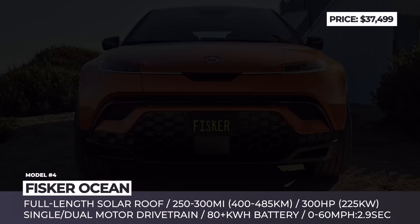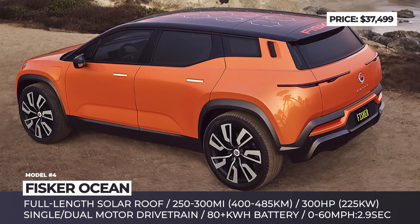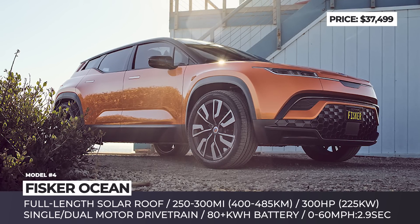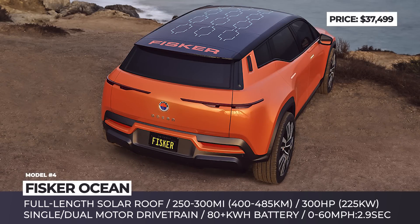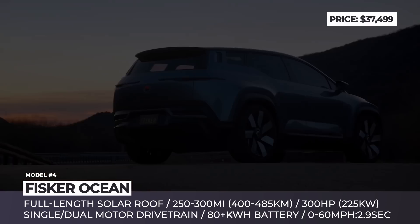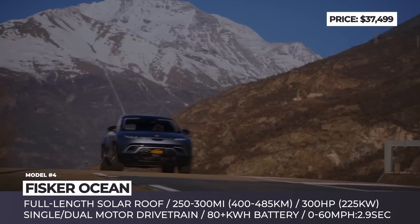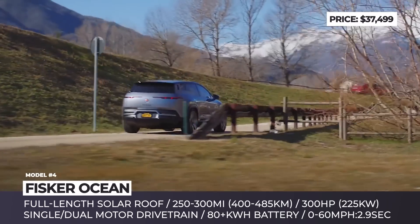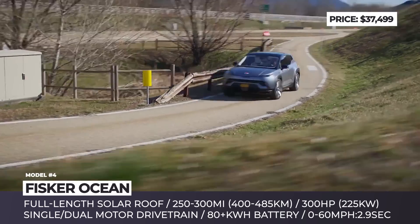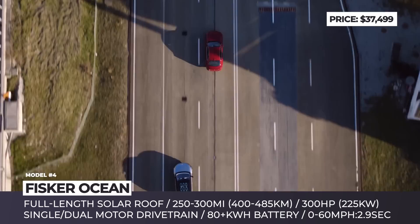Fisker Ocean. Seven years since Henrik Fisker's Karma went up in flames, the Danish designer is making a glorious comeback — this time accompanied by his wife Gita Gupta Fisker, who acts as co-founder and CFO of the new company. The power couple went public in 2020, and today the market capitalization of Fisker Inc. exceeds $4 billion. Their first product, the Ocean crossover, is expected to become the most affordable long-range model in the segment.